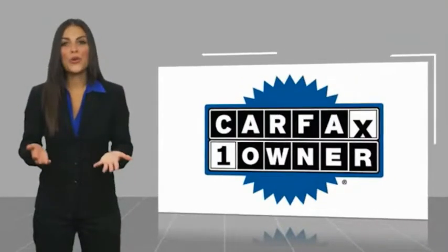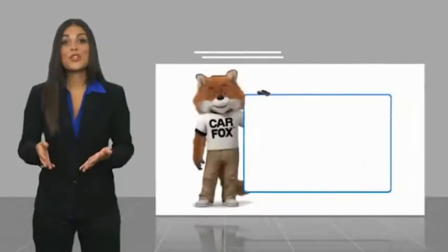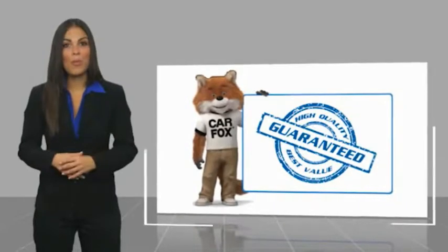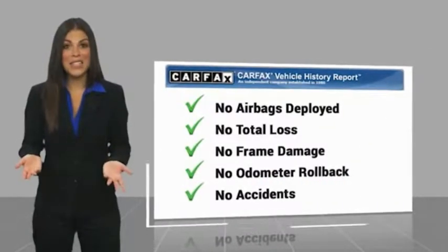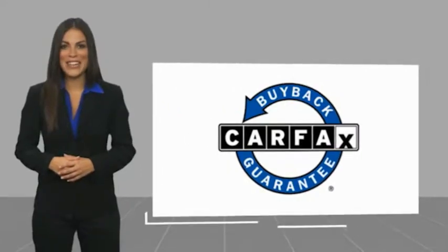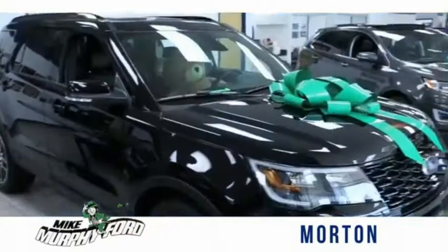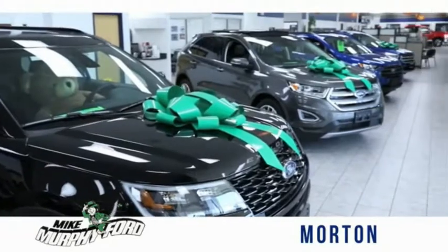This is a one-owner vehicle with a Carfax vehicle history report. Be sure to find a complimentary copy of this report online or contact the dealership. This vehicle qualifies for the Carfax Buyback Guarantee. I'm Mike Murphy, owner of Mike Murphy Ford. I appreciate you visiting our website and hope you find it helpful.